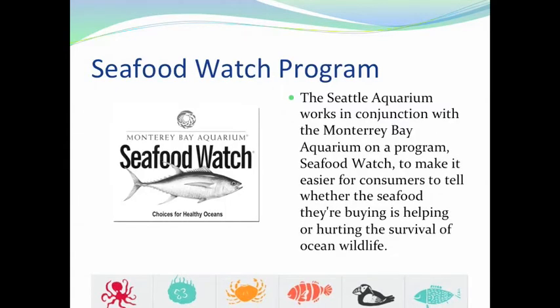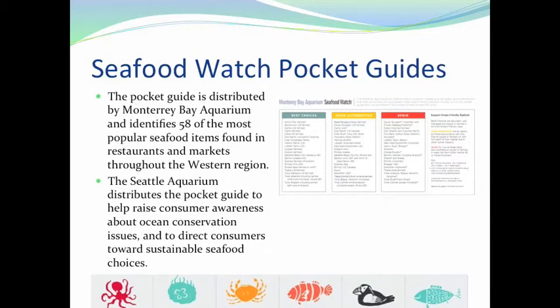The Seafood Watch program helps consumers make choices for healthy oceans. The choices recommended by this program are science-based, peer-reviewed, and use ecosystem-based criteria according to the Monterey Bay Aquarium. The Seattle Aquarium receives the pocket guides from the Monterey Bay Aquarium and doesn't have any input on its formatting or changes. The pocket guides indicate which seafood items are the best choices, good alternatives, and those that should be avoided, aiming to help promote sustainable seafood.